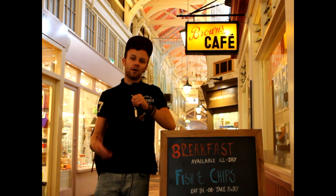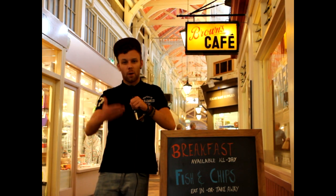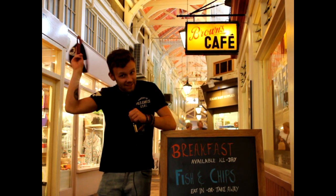You join me here in the covered market, so called because it's a market entirely covered by a roof. You can get anything here from half a pig at the butchers to a natty haircut.